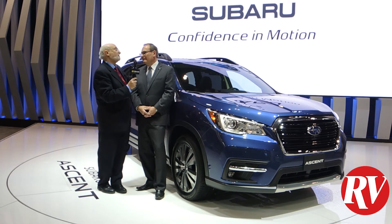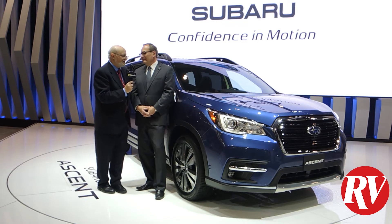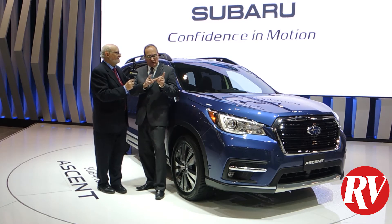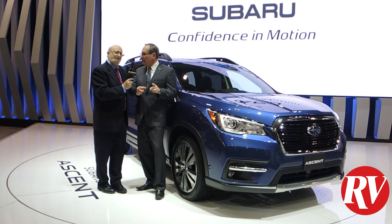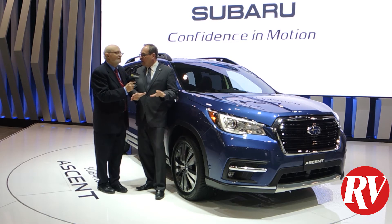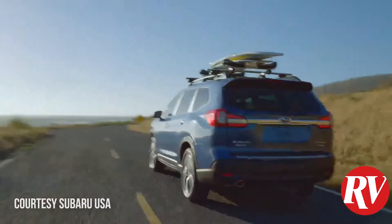Not having had the pleasure of driving this yet, I would imagine it's as much fun to drive as all the other Subarus, and I think that's one of the things that really distinguishes this vehicle from a lot of its competitors. Even though it's large, it drives incredibly well — very nimble, provides great handling, great control. It's just a pleasure to drive. You're safe on the roads.